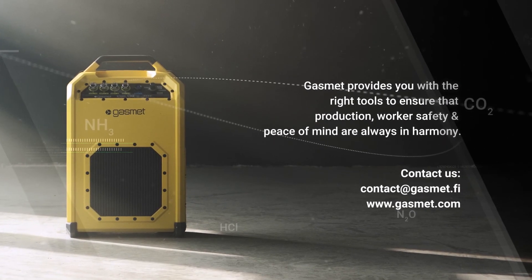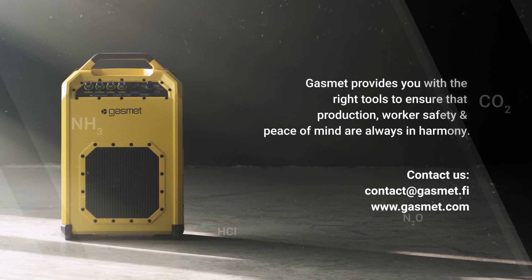For more information, you can contact us and we will be glad to assist you.